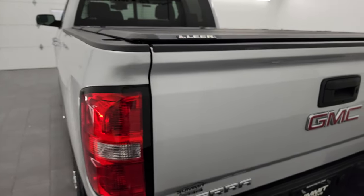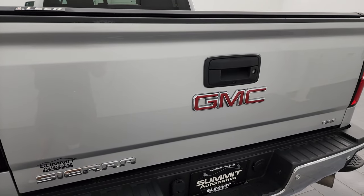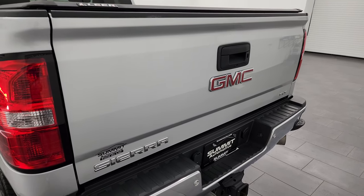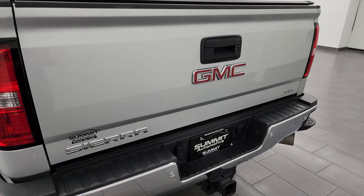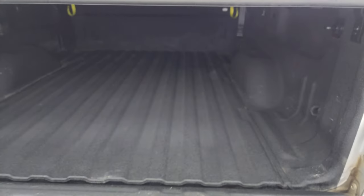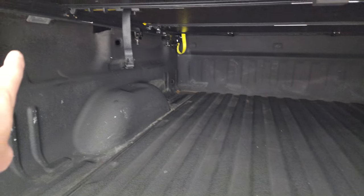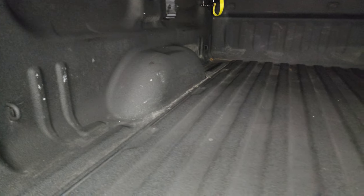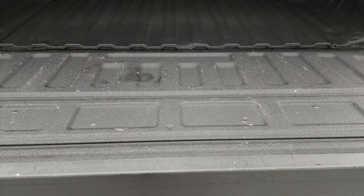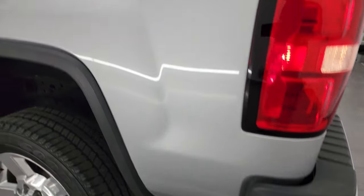This has an automatic locking tailgate — someone has installed a power locking tailgate so you can hear it unlock with the key fob, which is really cool because these don't come with a power lock from the factory. This body style has a spray-in bed liner, LED bed lights, and the bed itself is in fantastic condition with no major dents or dings. The spray-in bed liner goes onto the tailgate as well, which is a really nice feature, and it shuts nice and solidly.